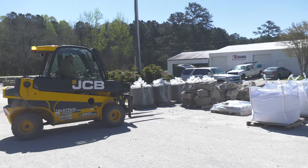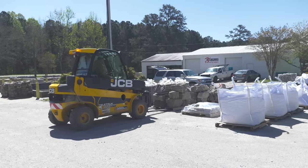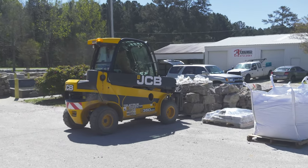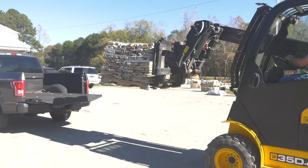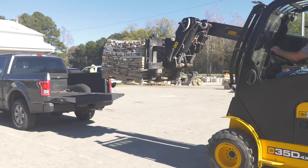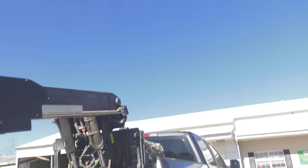With our forklift it's able to safely boom out to a certain position, sometimes up to 12 feet, and grab the pallets if needed. So if you come with a pickup truck or a trailer that needs to go over a tailgate, this machine has the ability to telescope out.